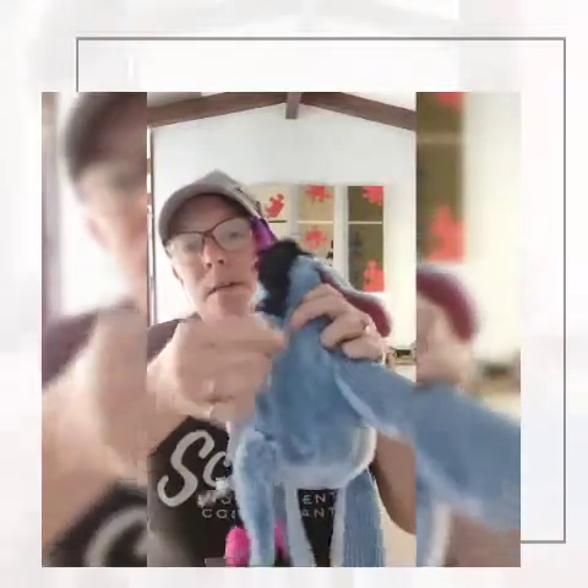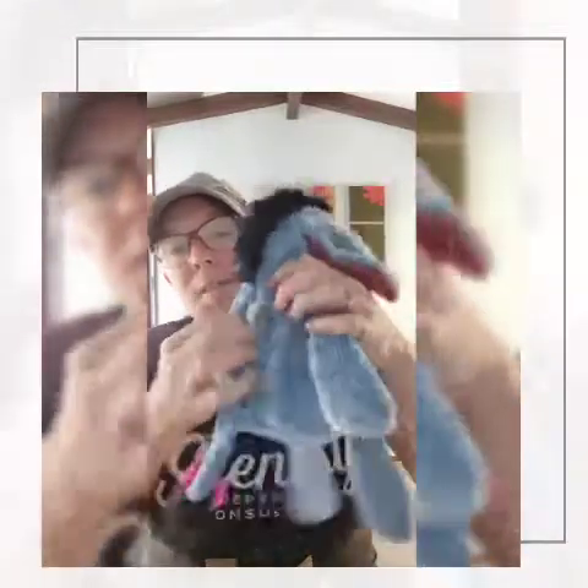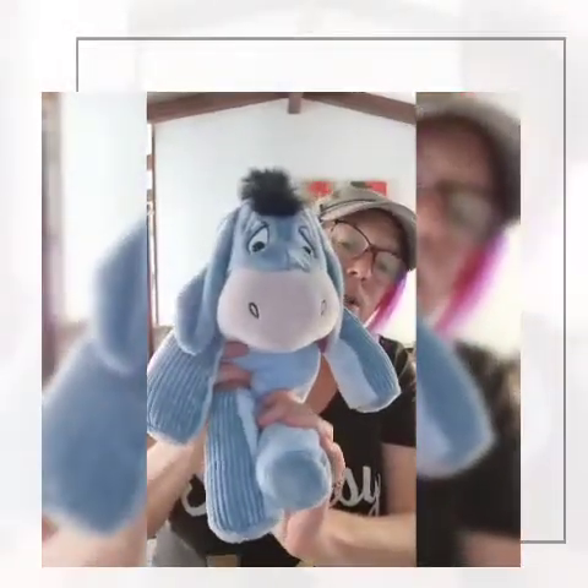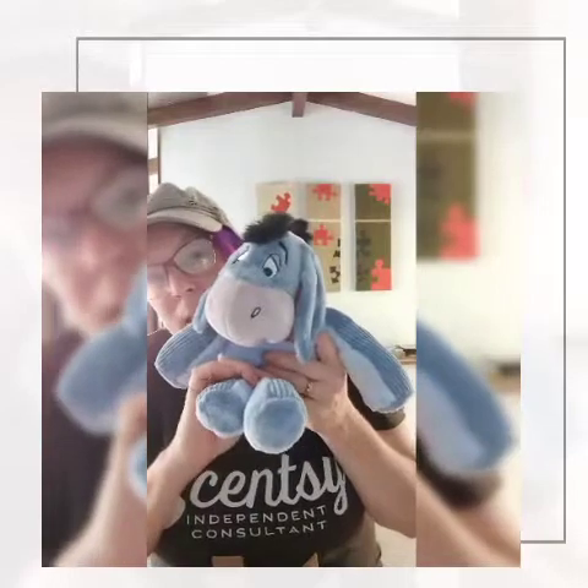The scent pack goes in the back there, as you can see. He is such a gorgeous, gorgeous buddy — isn't he the cutest? So soft, these buddies, and so worth the money, having a nice little buddy with a smell in it. So that's Eeyore — he can go back into his box.